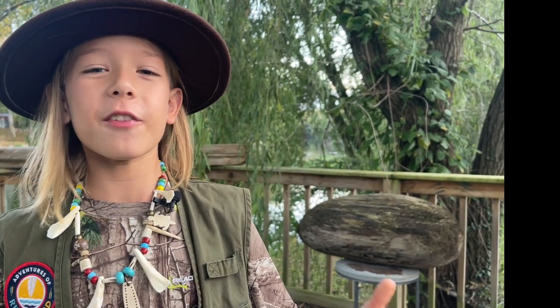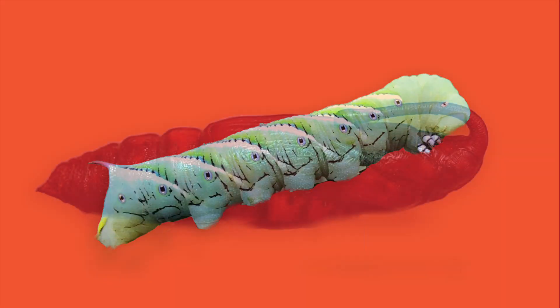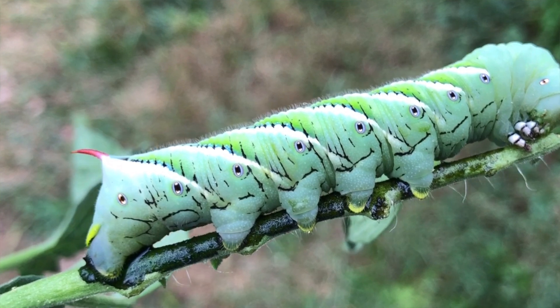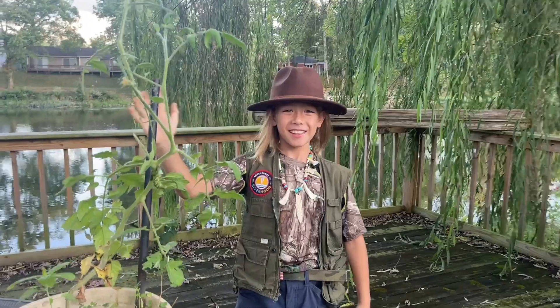If you said five-spotted hawk moth, you got it right! These caterpillars turn into a five-spotted hawk moth with a wingspan of about five inches. Thanks for joining me on this tomato hornworm adventure. Remember to subscribe, smash that like button, and see you next adventure!